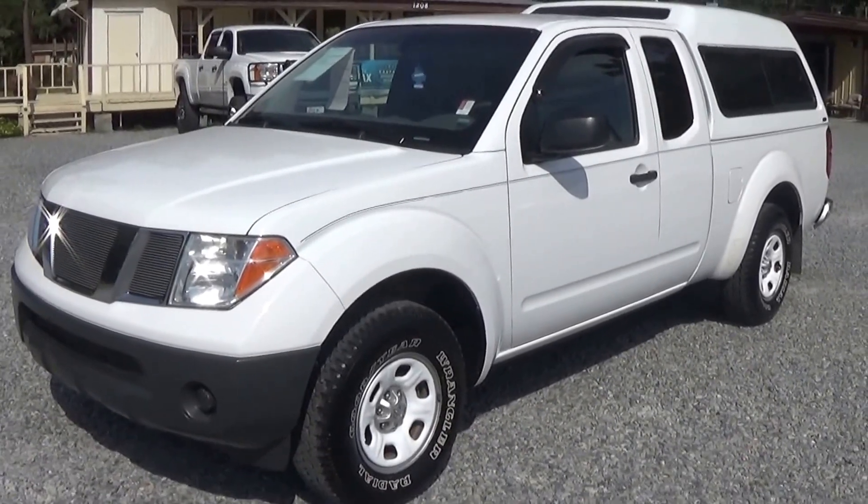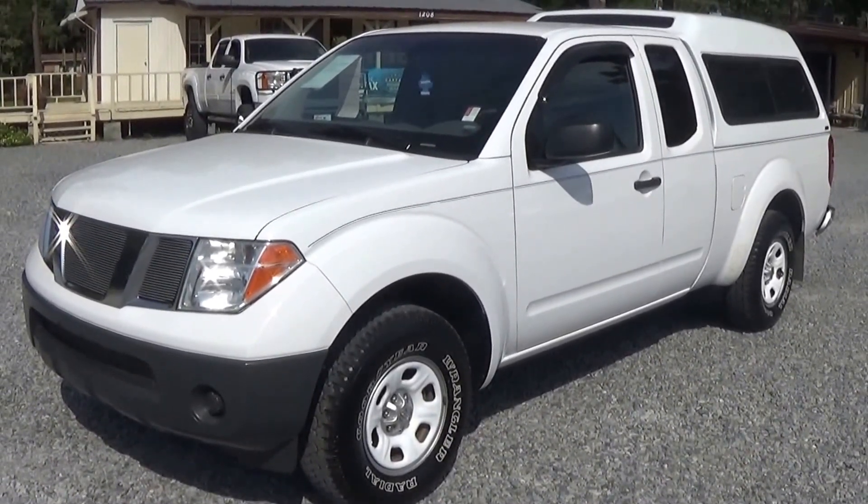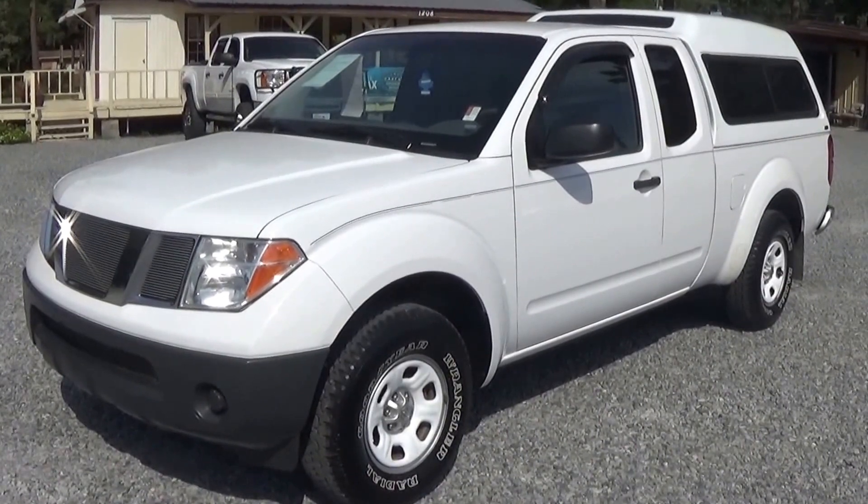2005 Nissan Frontier, Leisure Used Cars, 850-265-9178. See ya.